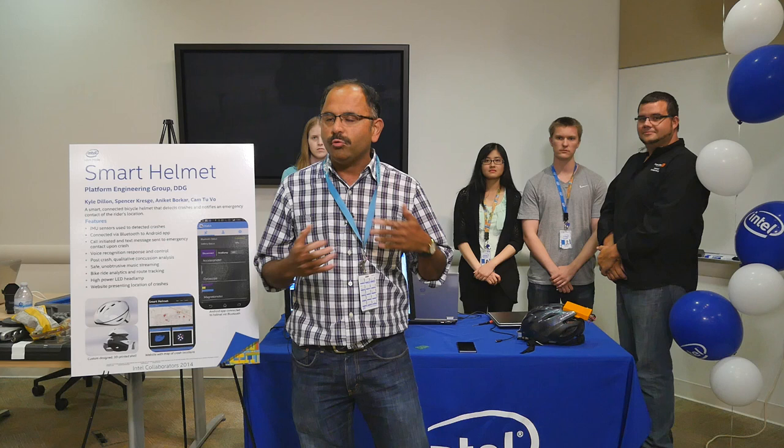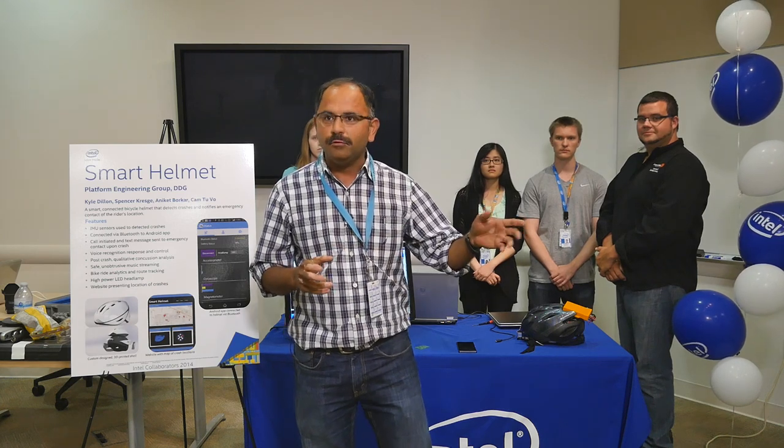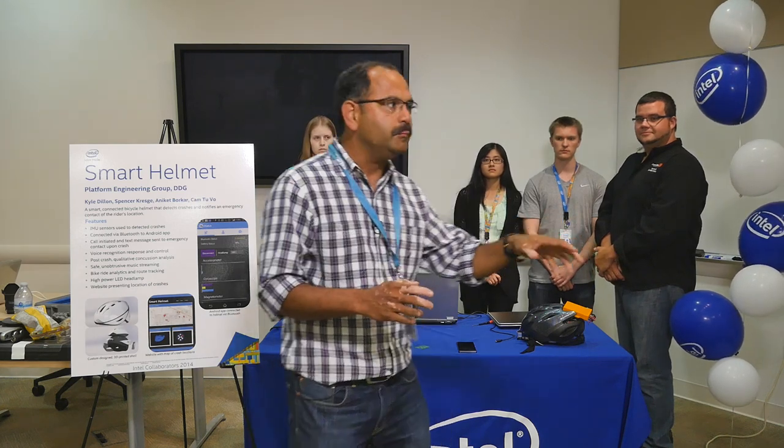Hi, we're a smart helmet team. We built a smart connected bicycle helmet. This not only detects crashes but it actually notifies emergency contacts via your paired phone. This helmet was built as part of a collaborative program in the summer of 2014, and I have Kyle who's going to demo the smart helmet features.